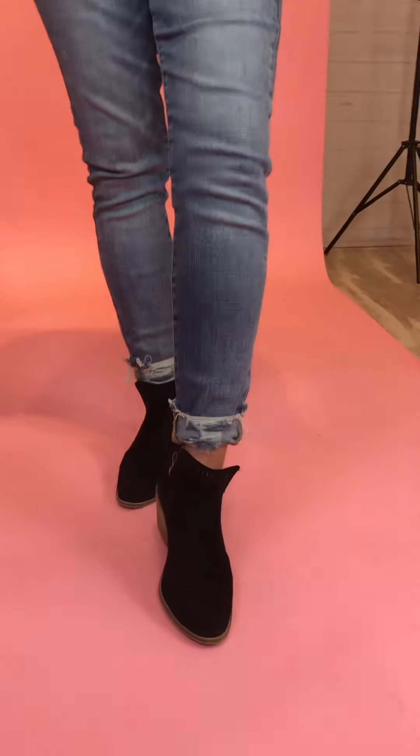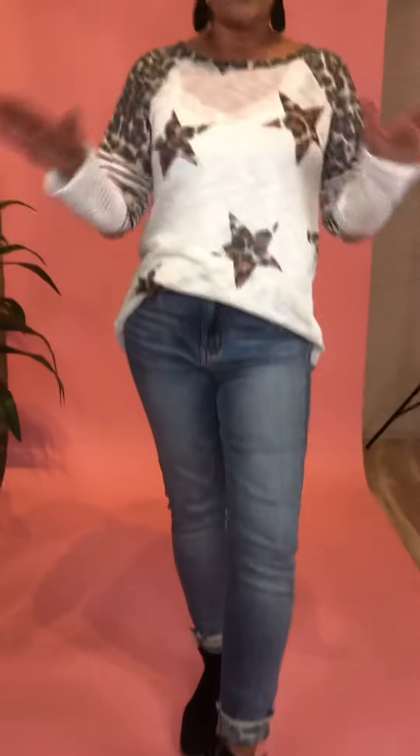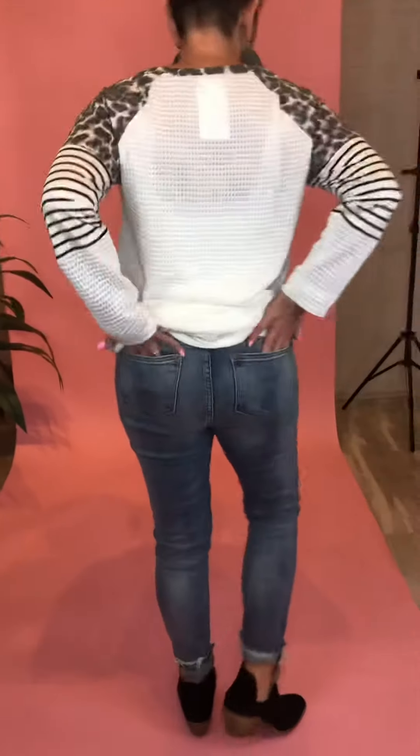I think they run very true to size. I'm a five, and that's what I have on. It's just a good basic Judy Blue jean that doesn't have any holes. The hem is a little bit destructive at the bottom, which I absolutely love. I have mine cuffed because I'm short, but if you're taller, they're darling — not cuffed, it really does show the destruction in them. They run very true to size. It's just a very basic jean.